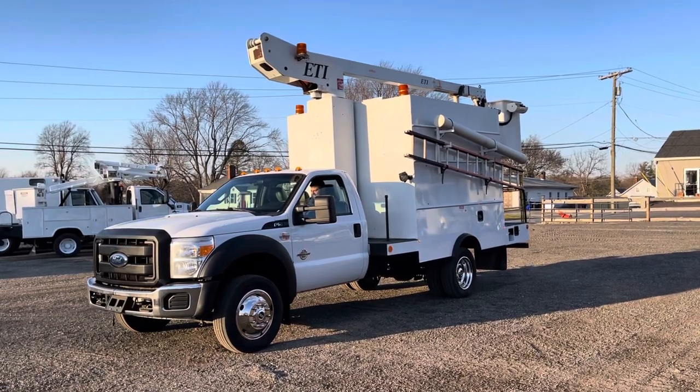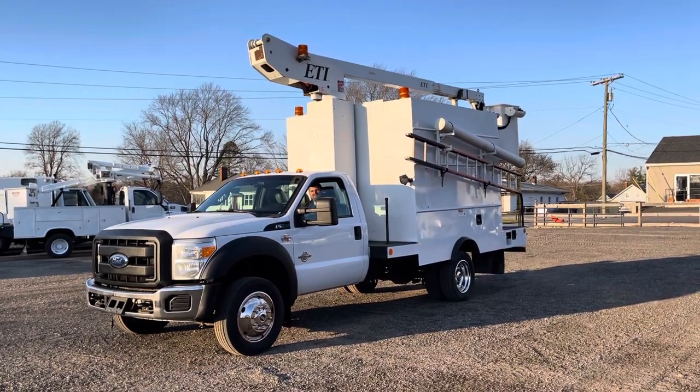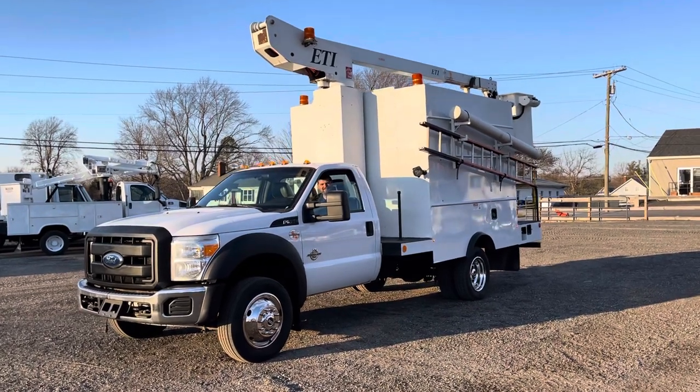Hello everyone, this is Robert with Lewis Motor Company. Brady is too cold today, so I'll be doing the video. He's inside the truck.